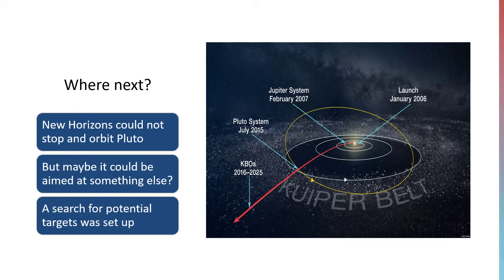It couldn't stop — it hadn't got the fuel to slow down and go into orbit around Pluto, or really do anything but keep going in a pretty much straight line. It couldn't have gone and explored any of the other Kuiper Belt objects like Eris or Haumea or any of the other big ones we knew about, because they were around the other side of the solar system. So the question was: could we find anything else it could possibly visit using the little bit of spare fuel it had left?